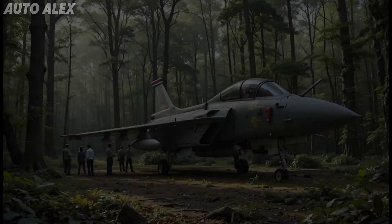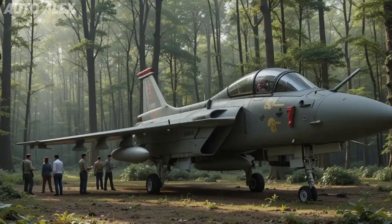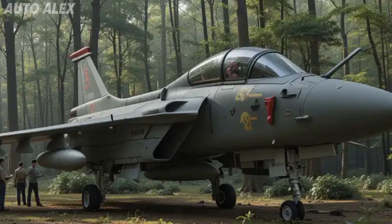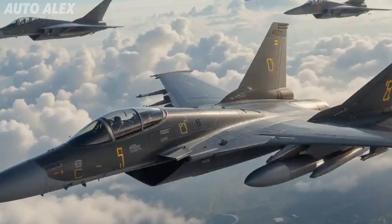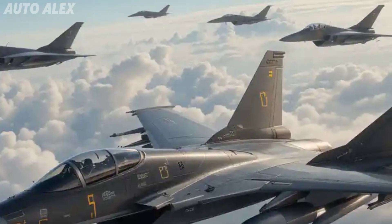The Tejas MK2 is a game changer — more than just a fighter jet, it's a symbol of technological independence, military strength, and a bold vision for the future. The HAL Tejas MK2 has finally arrived and it's ready to soar into the next era of air combat. The legend is back, and this time it's more powerful than ever.